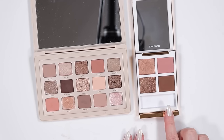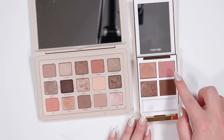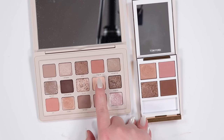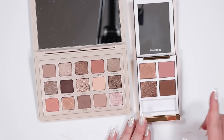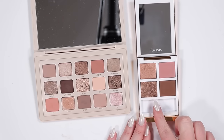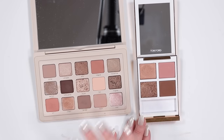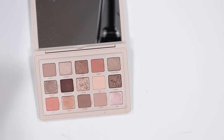The Tom Ford Tropical Dusk quad — its rosy tone reminded me of Vague and Wit. However, Wit is more peachy and Vague is not as pink as what's in the quad, so they're not similar. The shimmer tones aren't quite the same as any of the I Need a Nude shimmers either. Just wanted to put it next to it since it reminded me of it.